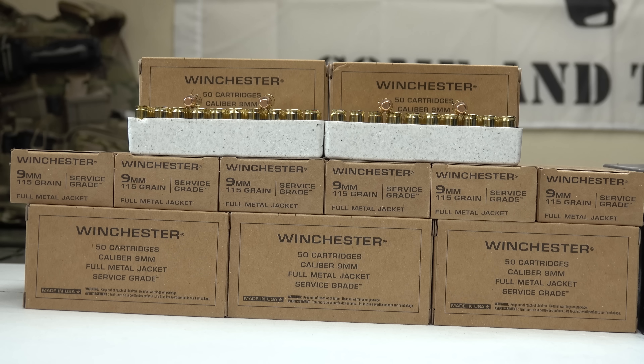This ammunition has a rating of 1190 FPS and 362 foot-pounds. For the thousand rounds, they were about 18 to 19 cents per round. The total cost with free shipping was about $187, which really isn't bad at all.